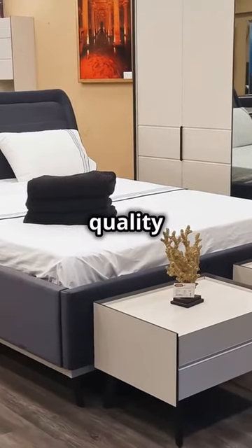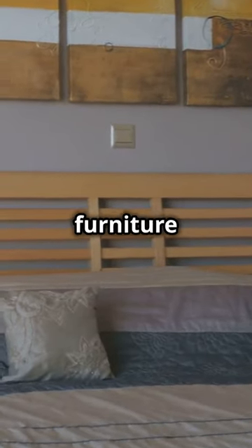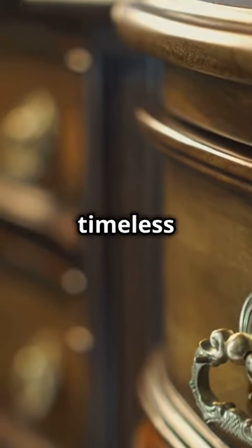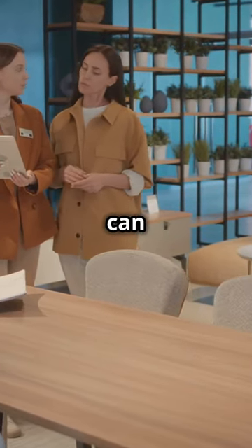Looking to upgrade your bedroom with quality furniture without breaking the bank? In this video we'll show you the best solid wood bedroom furniture sets under $1,000 that combine style, durability and affordability. Solid wood furniture offers timeless style and lasting quality, but finding the right pieces at the right price can be a challenge.